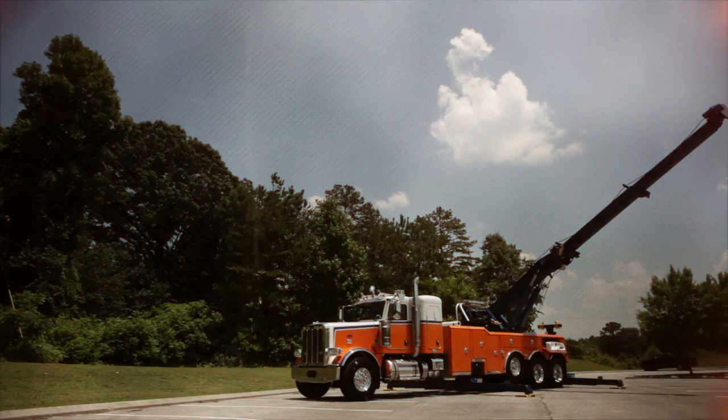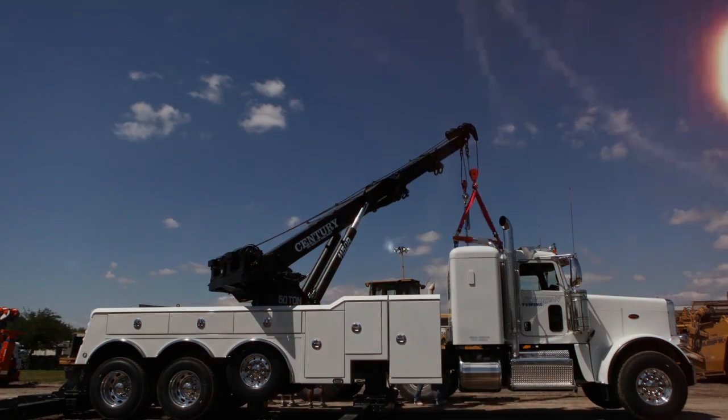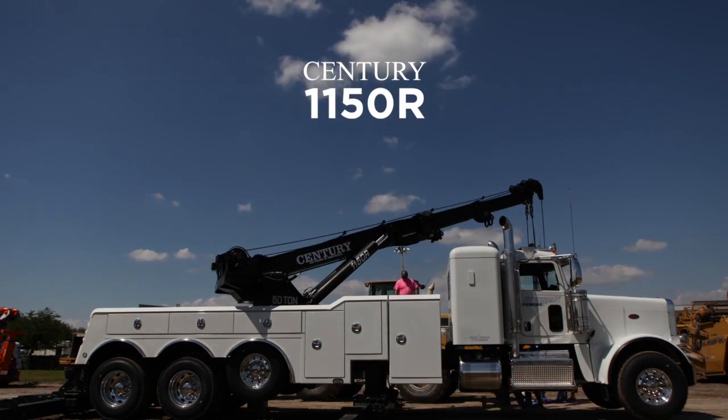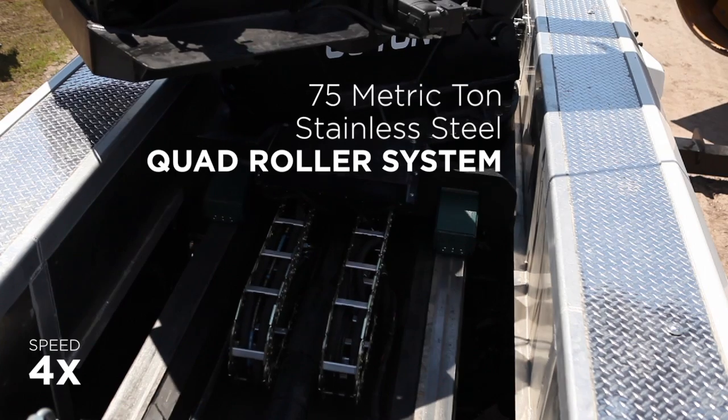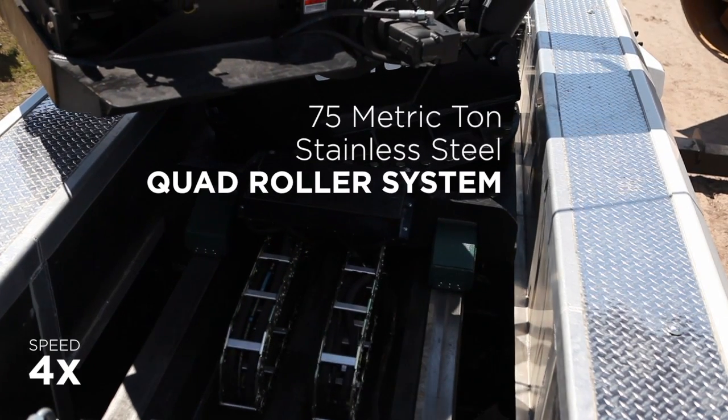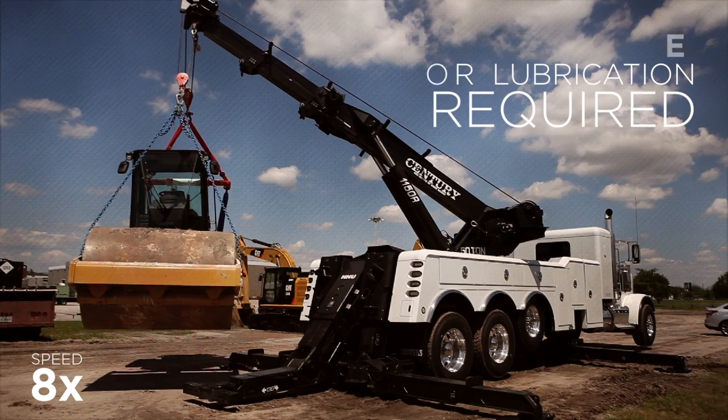Miller Industries has spent three years developing a new 50-ton rotator that does just that. The 1150R is the first heavy-duty wrecker boom to be equipped with a 75-metric ton stainless steel quad roller system that requires minimal grease or lubrication.